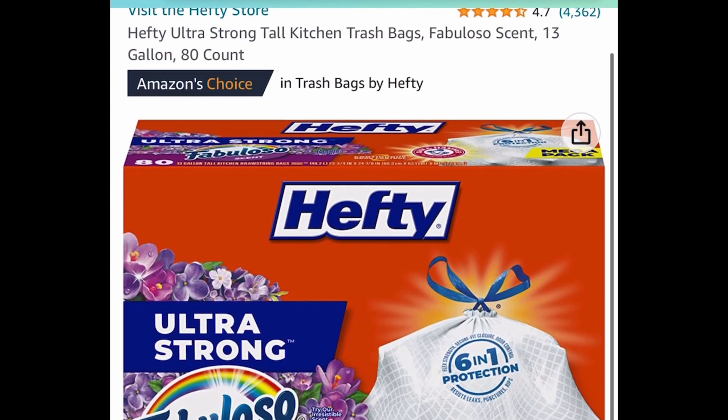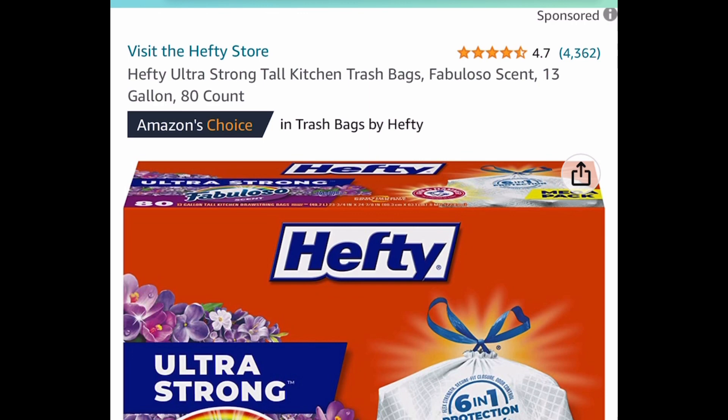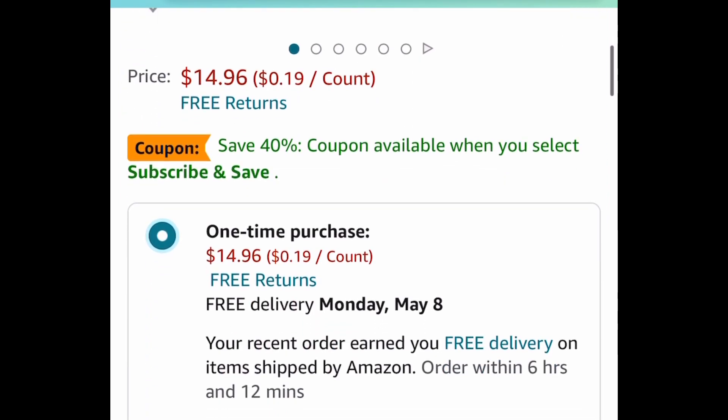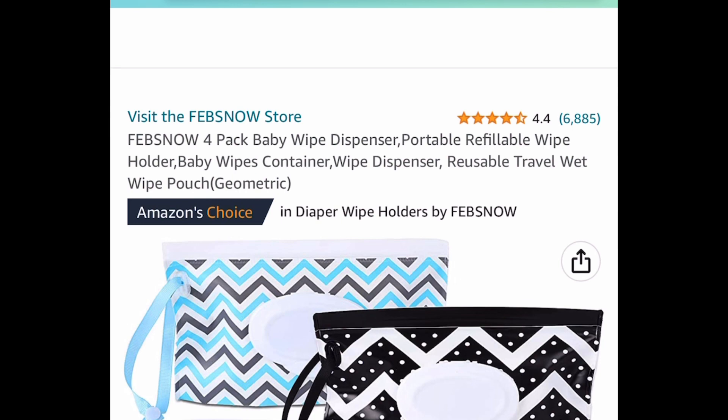Here we have these Hefty Ultra Strong tall kitchen trash bags — the 13-gallon size, 80 count. This one is price dropped down to $14.96, but subscribe and save even more. By the way, you can cancel the subscription at any time.